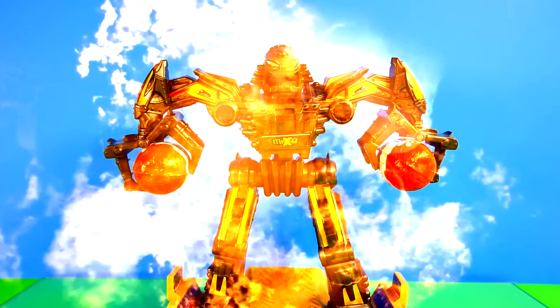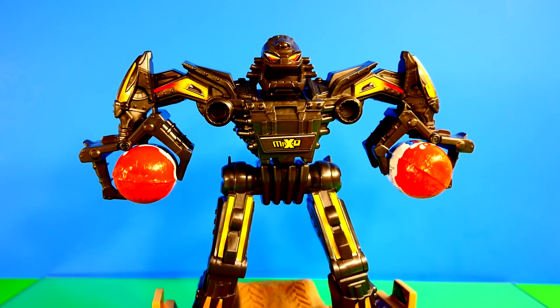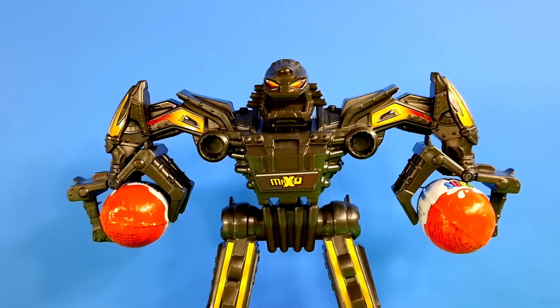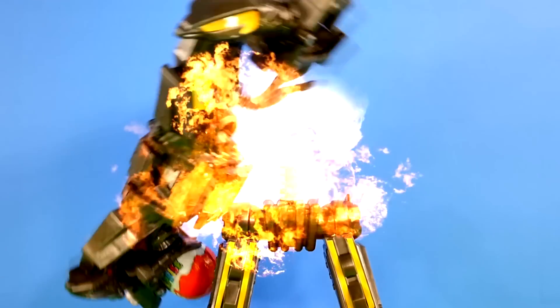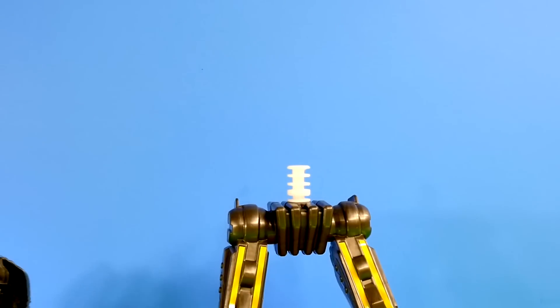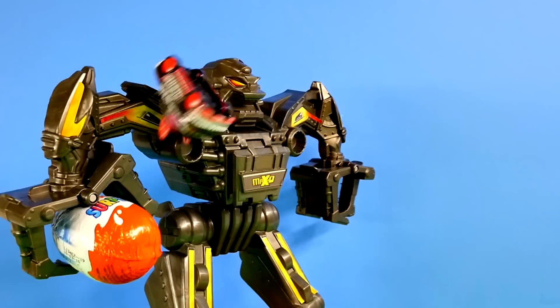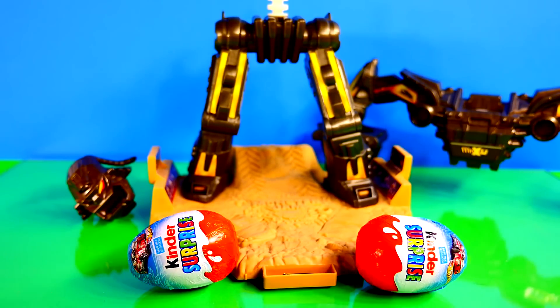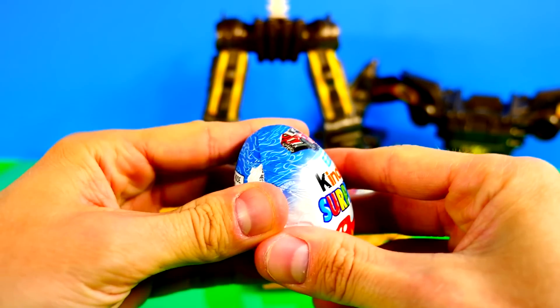It's maximum destruction time. Max D is holding two of our Hot Wheels Kinder Surprise eggs, so we're going to let him have it. It looks like Max D only dropped one egg, so round two. We got both eggs out of Max D's hands — let's open our first one up and see what we've got.